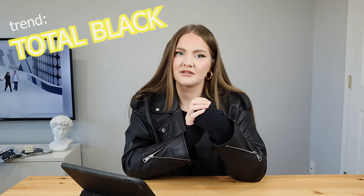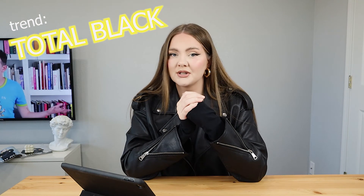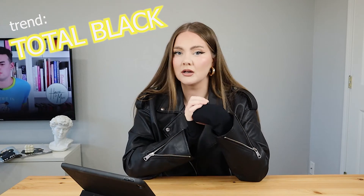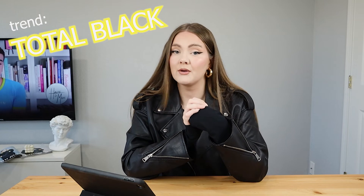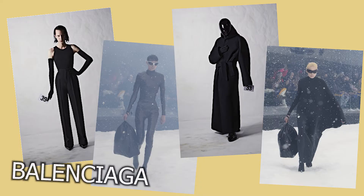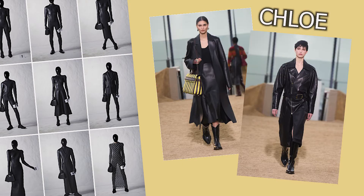The next trend is not something I'd call super popular, but I've seen it so much I can't miss it — total black looks. Most brands included head-to-toe black looks in their collections. If you want inspiration, check Balenciaga first, but also Versace, Chloe, and many others. This is something I can't be more happy about — total black looks are one of my favorite ways to dress every day.